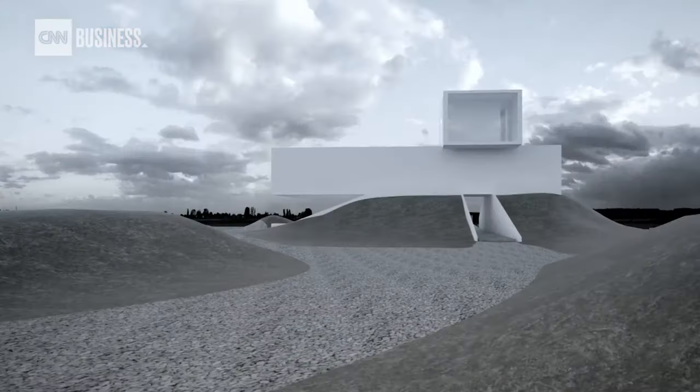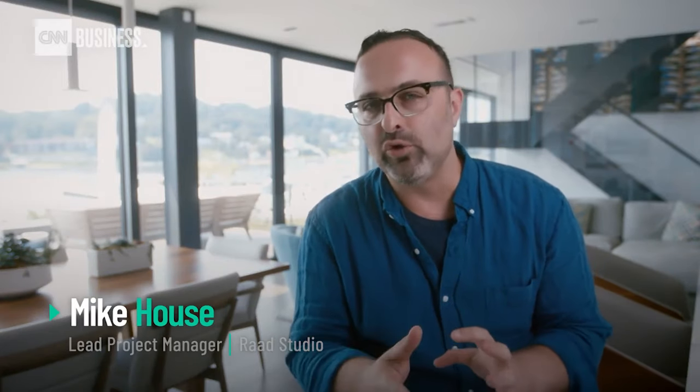So for this house, we said, let's just keep it simple. It's essentially just two boxes stacked on top of each other and rotated to optimize views.